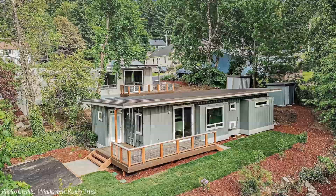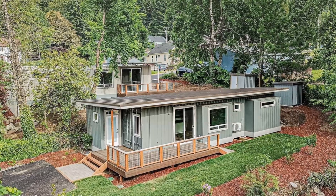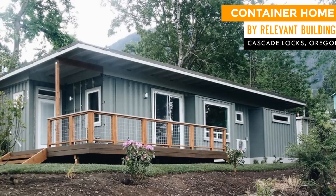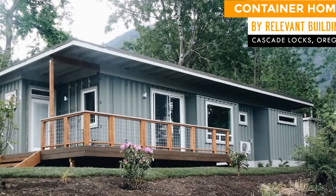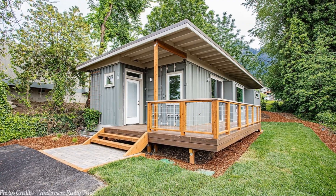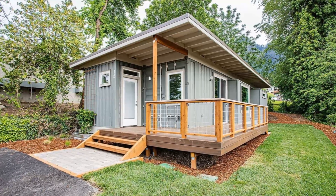Building with shipping containers is becoming commonplace in many residential neighborhoods. In this video, we bring to you a cozy shipping container home in Cascade Locks, Oregon, built using two shipping containers. Stay tuned to find out more about this amazing container home.